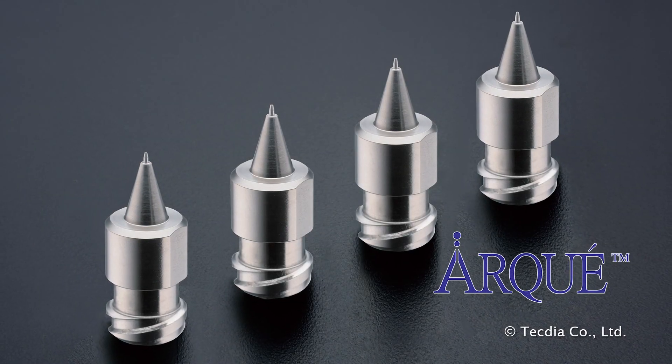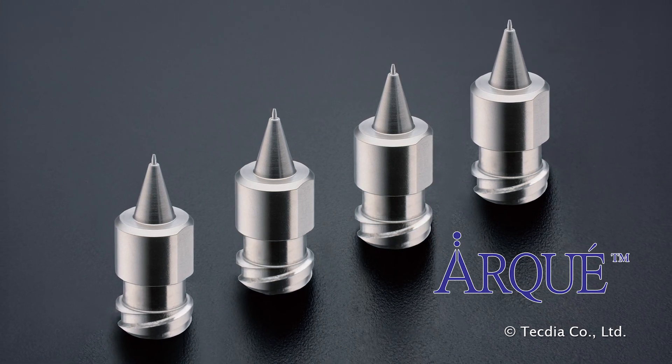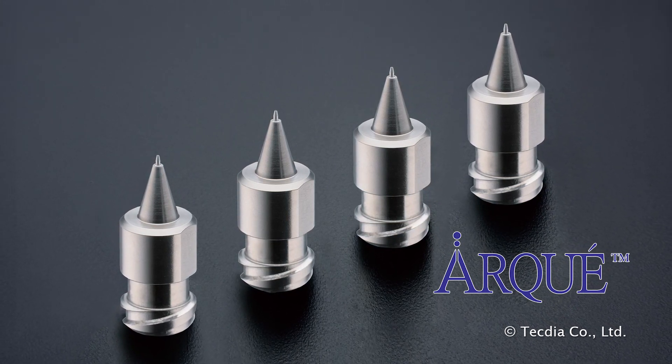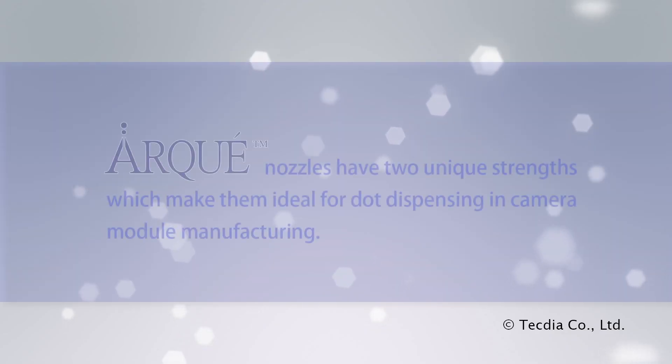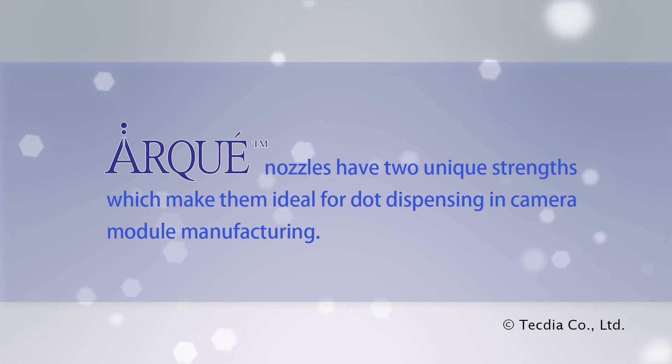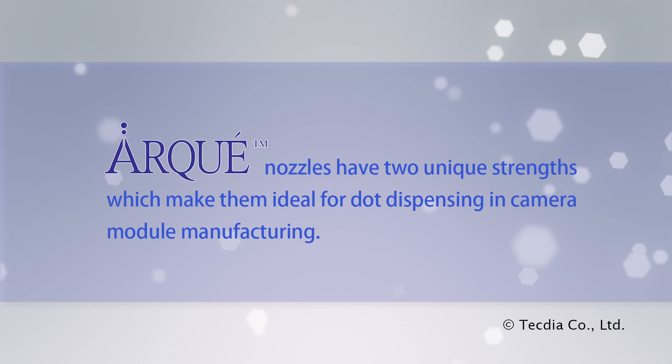Arc ultra-precision dispensing nozzles are a no-compromise solution, providing maximum flow rate by eliminating stepped bore from the interior. Arc nozzles have two unique strengths which make them ideal for dot dispensing in camera module manufacturing.